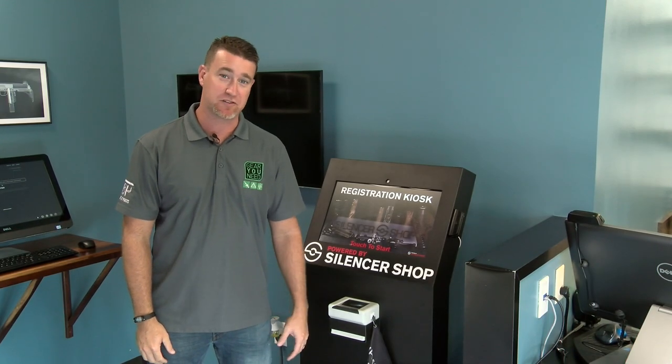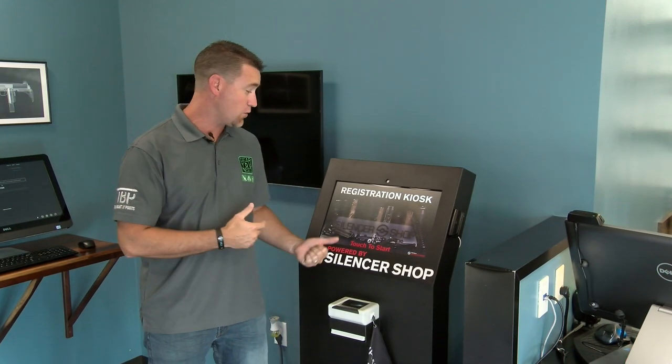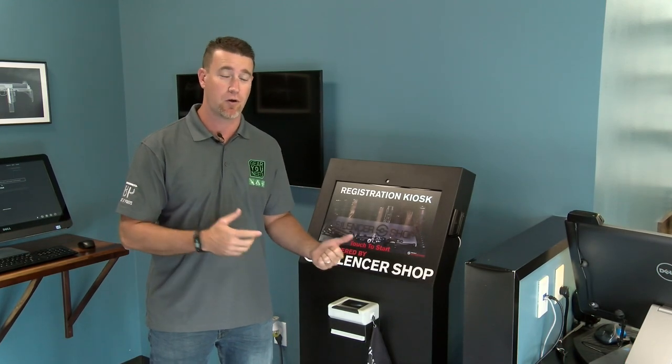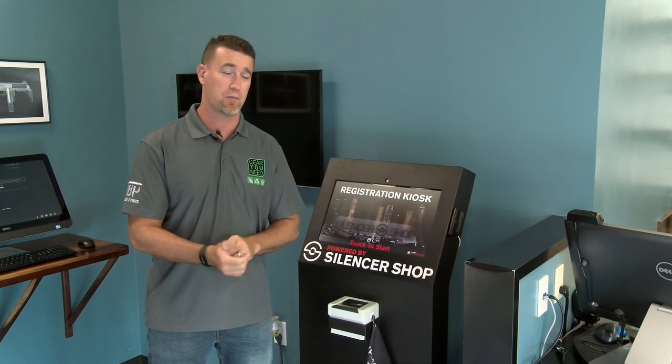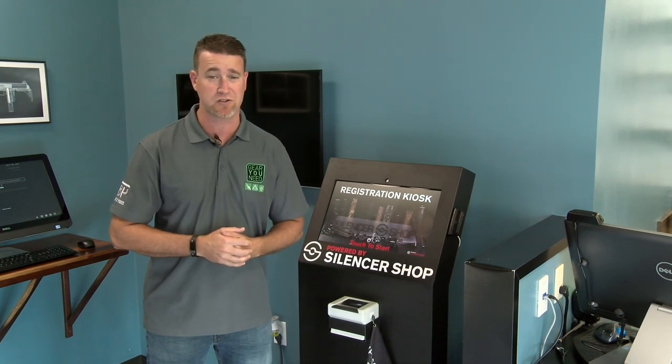What's up guys? Thanks for checking out the Bullet Points. We're actually here at a local Silencer Shop kiosk. I know you guys have seen a lot of our recent videos with Silencer Shop — awesome, awesome place to get suppressors.